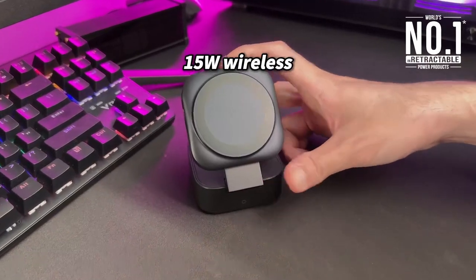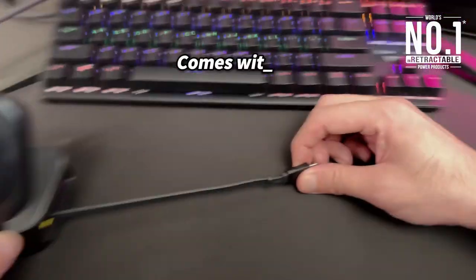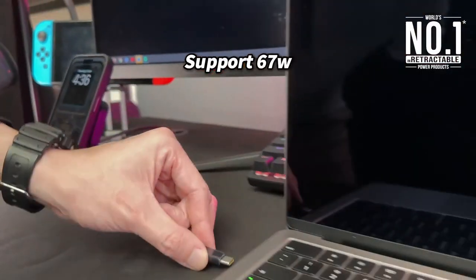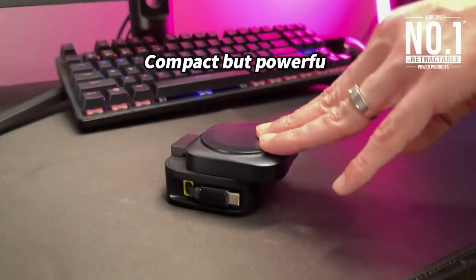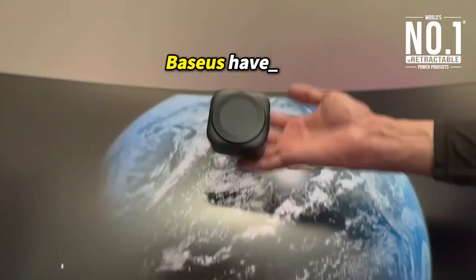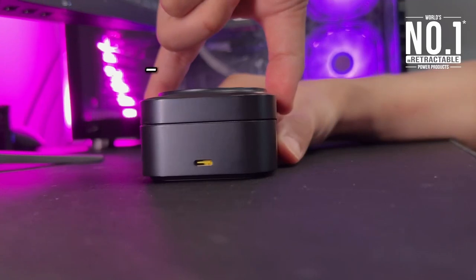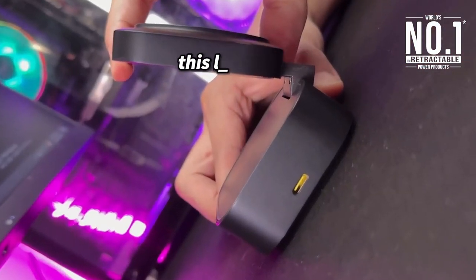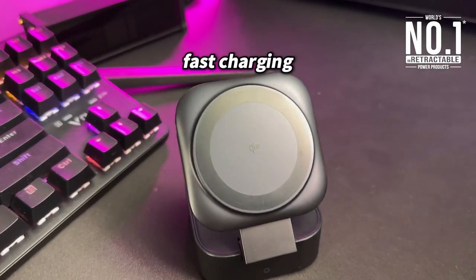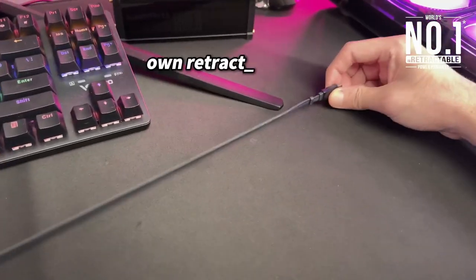What's really convenient is the built-in 1.9-foot retractable USB-C cable. It allows you to adjust the length easily, eliminating cable clutter and making it perfect for both your desk and travel. Speaking of travel, the PicoGo W2 is compact, measuring just 2.6x2.7x1.6 inches — smaller than a toy cube. Its foldable design fits easily in your pocket or bag, ensuring you can charge anywhere, anytime.